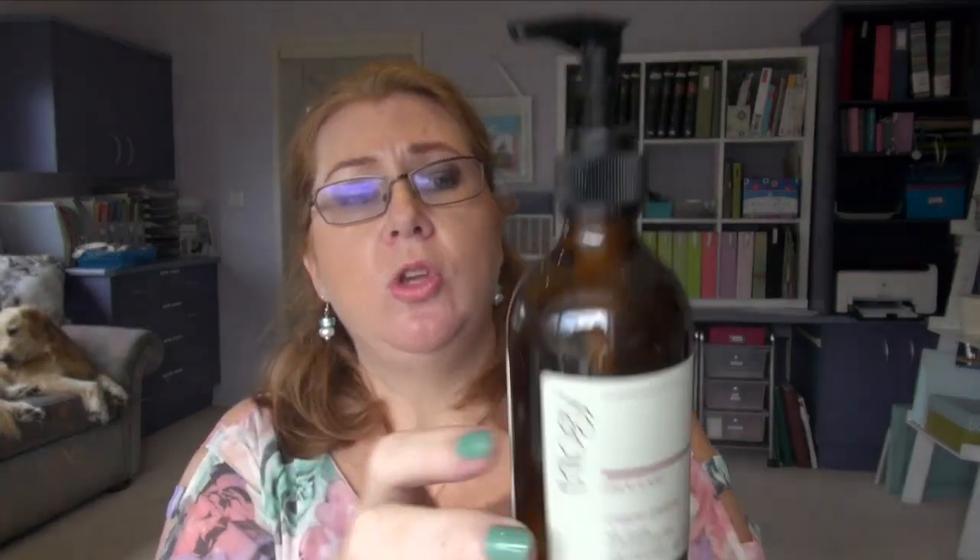At night time I was using this Trilogy Cream Cleanser, which was quite nice. I'm annoyed though — I'm down so far from the bottom it won't work through the pump. I thought I'd just transfer it to another dish, but it's quite a thick cream and it would take a lot of work to get it out of the jar. It was okay — I wasn't mildly in love with the product. It was a reasonable cleanser and did the job, but I think the smell lets that one down.